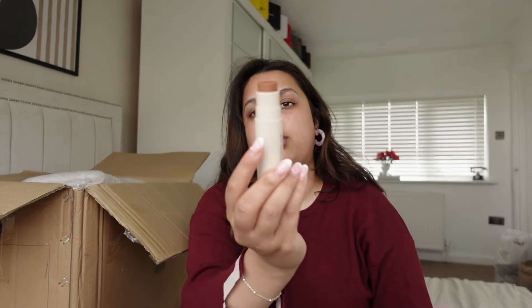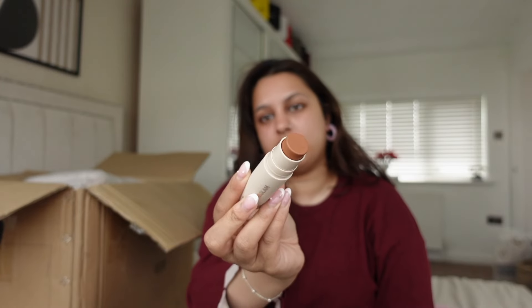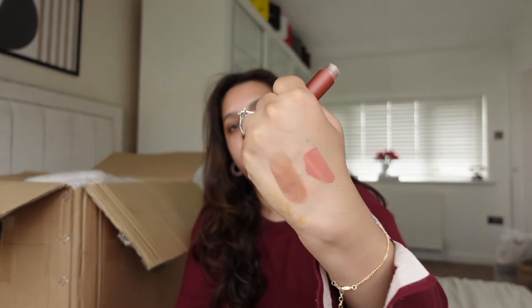I also picked up this Snatch and Divine stick — it's the contour one, which I'm actually really excited to use. I own a lot of She Glam products but I didn't have this one. By the looks of it, it seems really good and I like the shade — it's a perfect shade. These are the viral ones — oh my god, look at that shade!